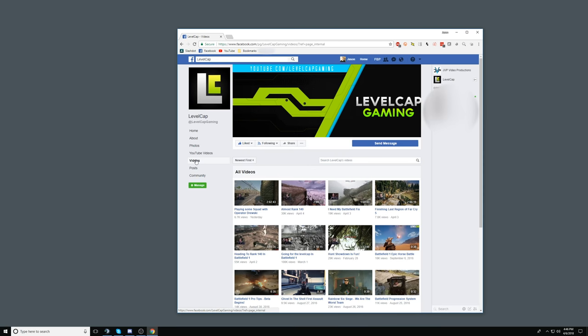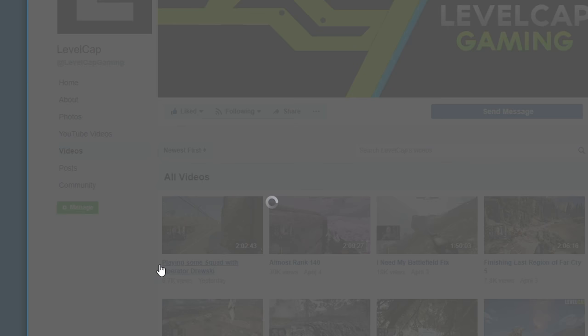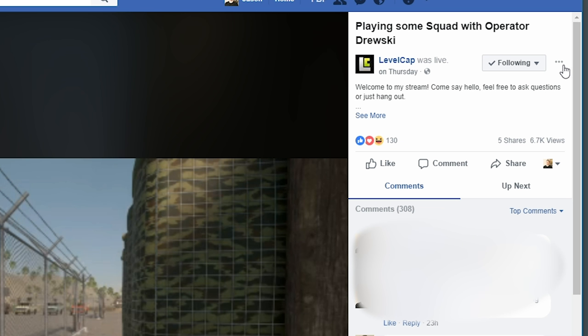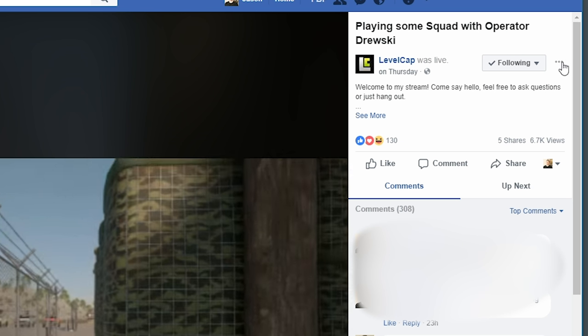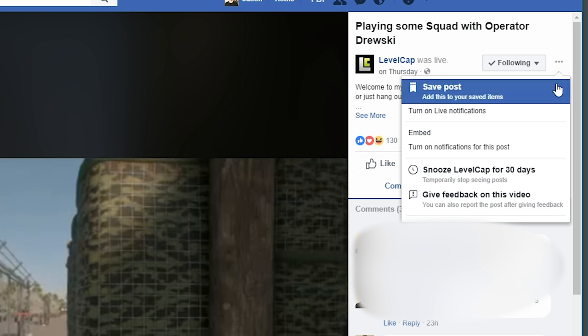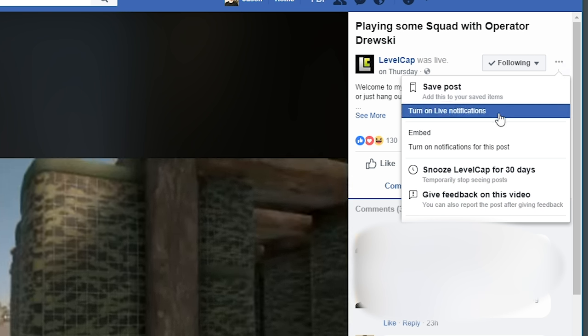You'll be presented with a list of LevelCap's recent streams. Go ahead and click on any one of them and Facebook will begin playing that stream's video on demand, or VOD. In the upper right corner in the title box of the video you'll see the usual Facebook "..." which indicates a drop-down menu. Click on it. Find "Turn on live notifications" and click on that.